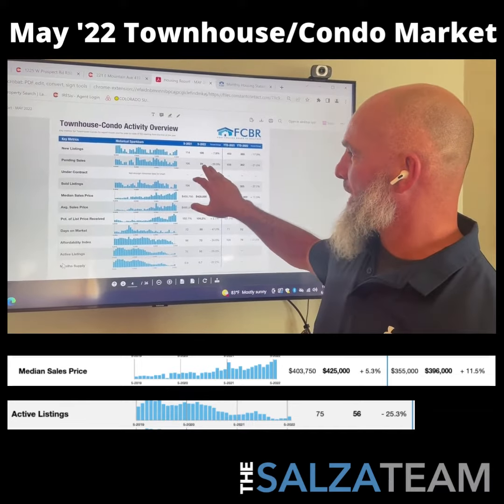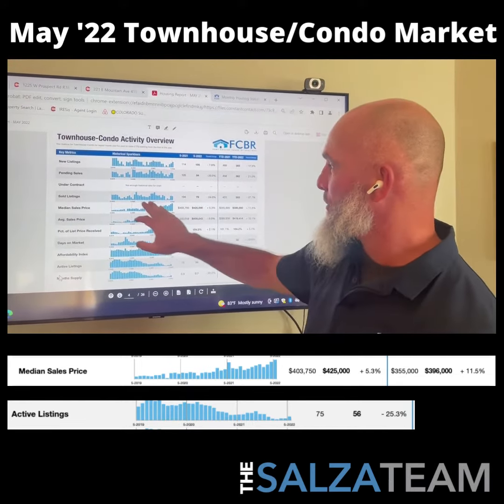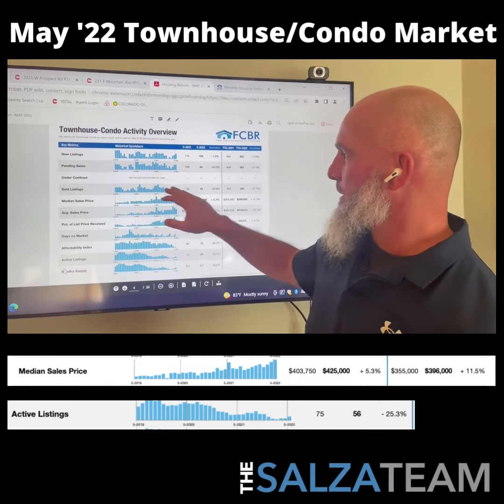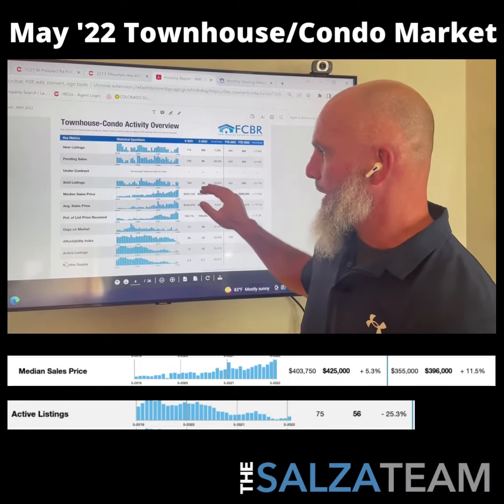Pending sales went from 105 to 84, quite a few less. Sold listings went from 104 to 79 — about 24-25% fewer. So our sold listings compared to last year are way down.